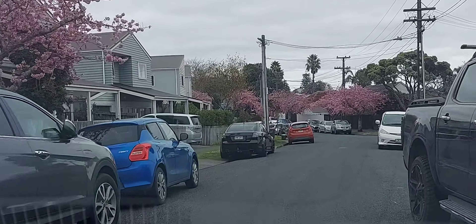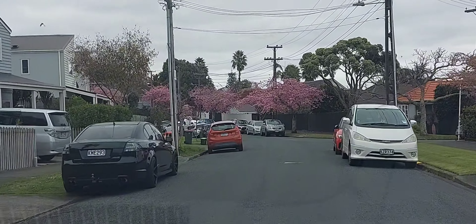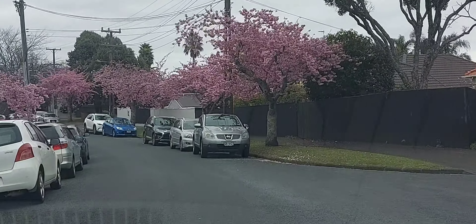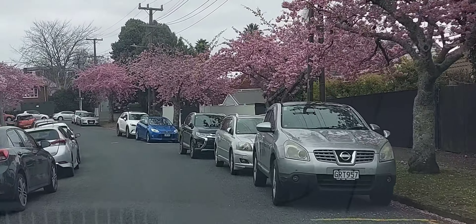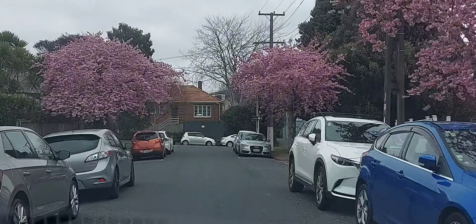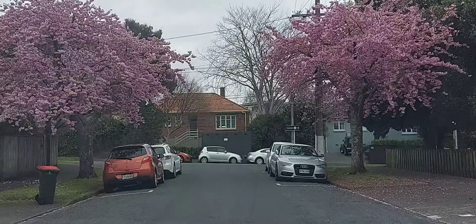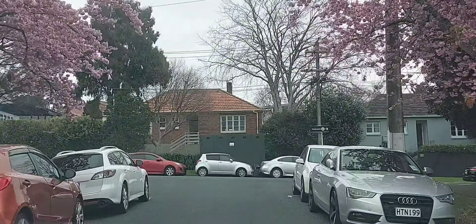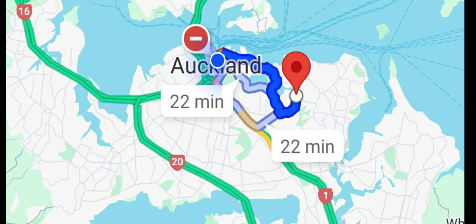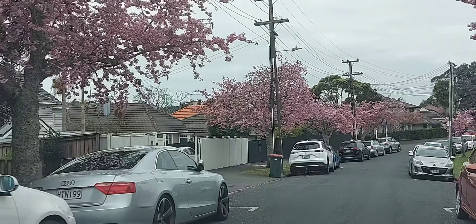Hello everyone, welcome back to my channel. This is Vyaz here from Auckland, New Zealand. In this video we're going to be driving around Auckland, specifically from Meadowbank — that's the suburb close to Auckland central — to the city centre, observing the things around. Right in front of the screen you can see the map of Auckland, with the red marking showing the Meadowbank suburb and the travel time on Google Maps.